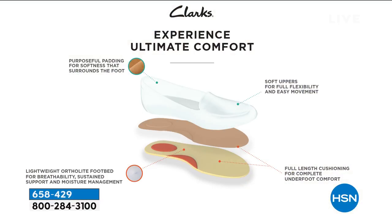Ortho light is really awesome because it's a material that doesn't break down over time. A lot of times with other brands, they use a footbed that will compress, and then you have to replace it season after season. Not with Clark's. You will have this shoe in your closet for years and years because ortho light doesn't compress. It's also antibacterial and antimicrobial.